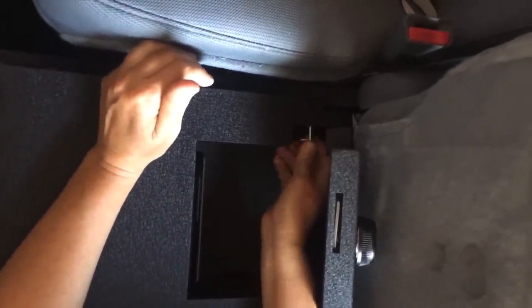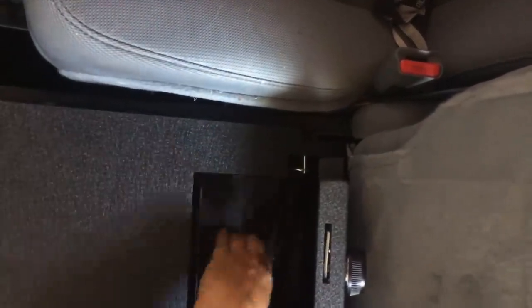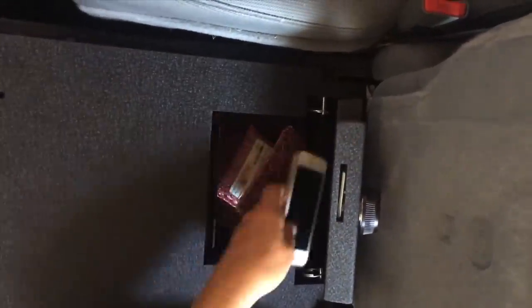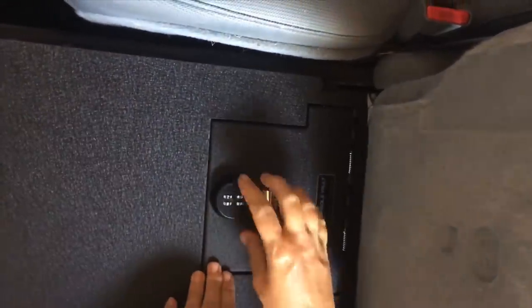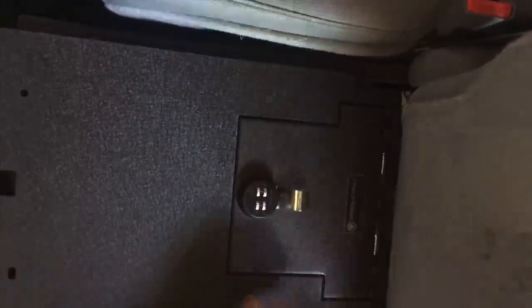The package comes with instructions that were super easy to follow — it was like four steps. It tells you how to set your combination and I had a four-digit code I was able to set, and as you can see I'm just packing it up already and putting down my seat, and I was done.